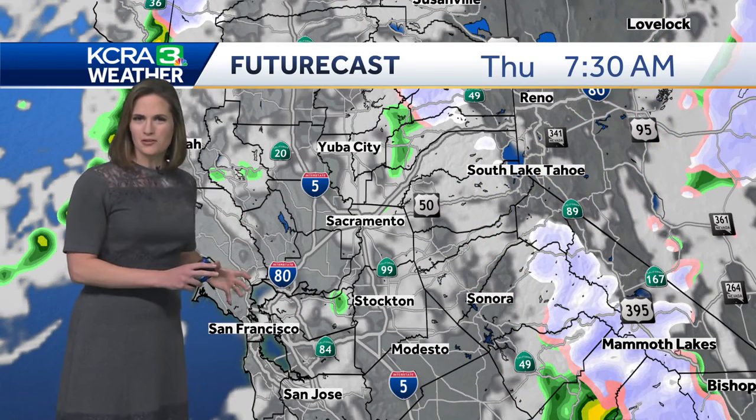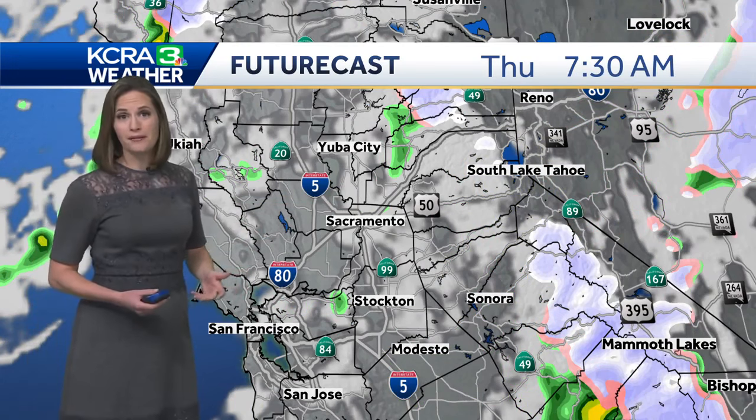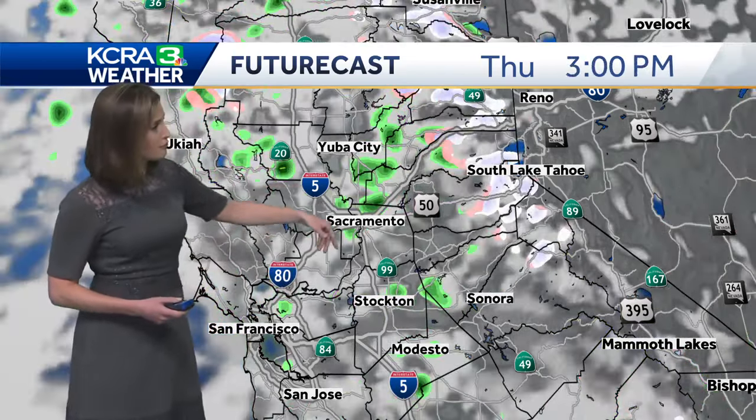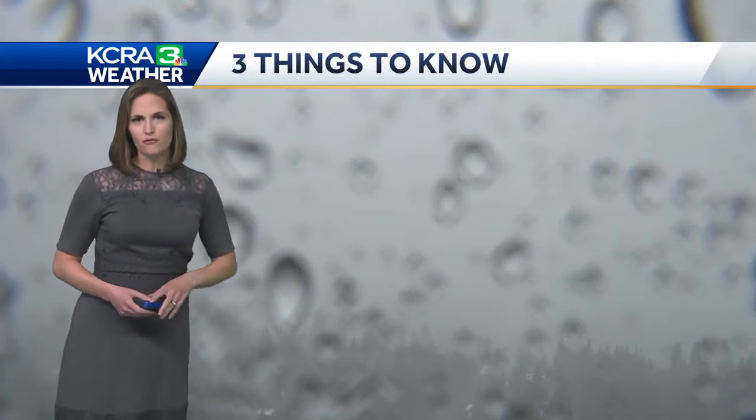Just like what we showed you yesterday, this model is still showing that Thursday should clear out fairly quickly. Maybe not a whole lot of sunshine, but certainly a whole lot of dry time for the valley. The foothills and Sierra have a chance for a shower popping up in the afternoon, but those will be relatively few and far between.